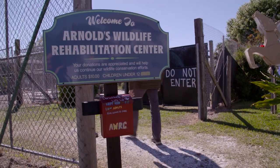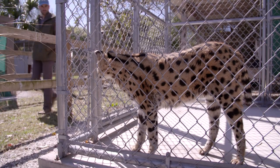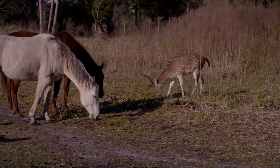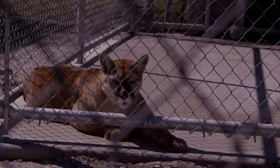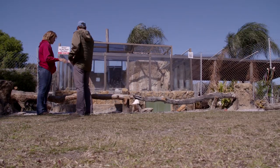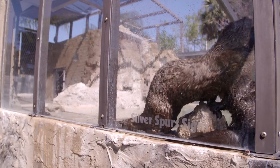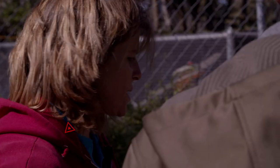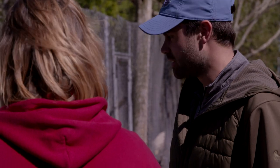I'm headed to Arnold's Wildlife Rehabilitation Center in Okeechobee. These are two of our otters that have been rescued. Ollie, the female, she's only like a year old. And Webster, he's about five, and both of them were unreleasable.